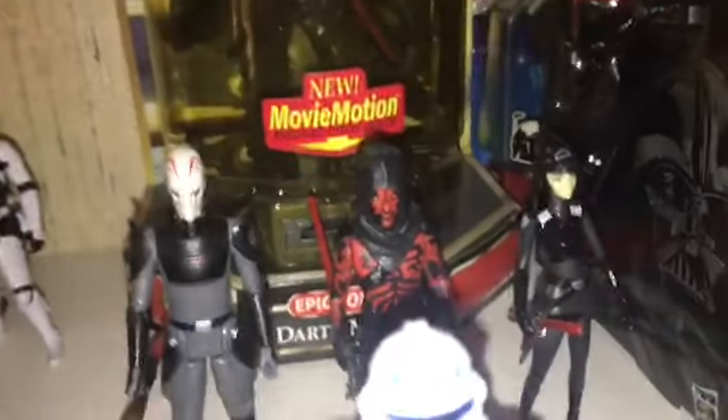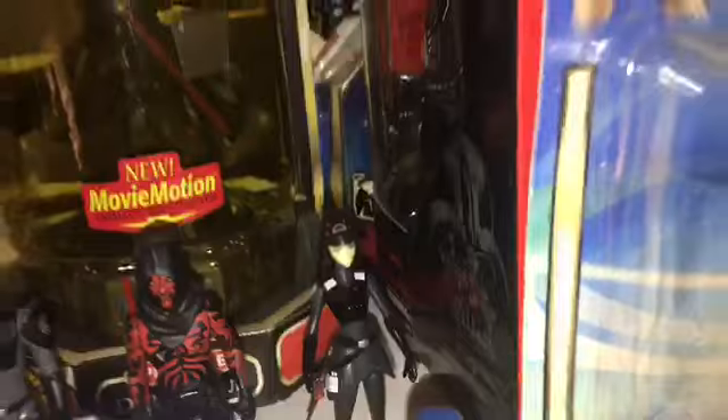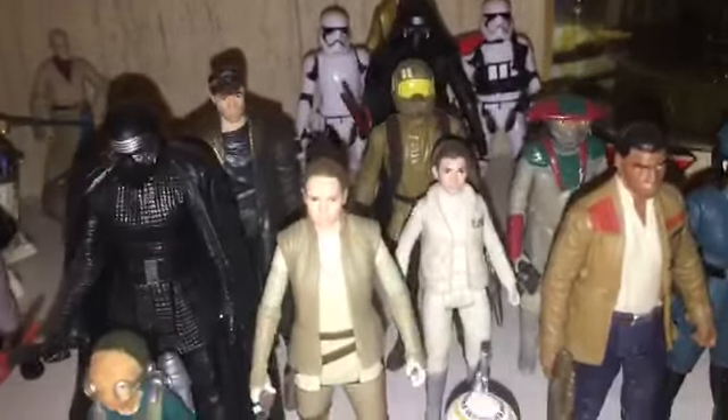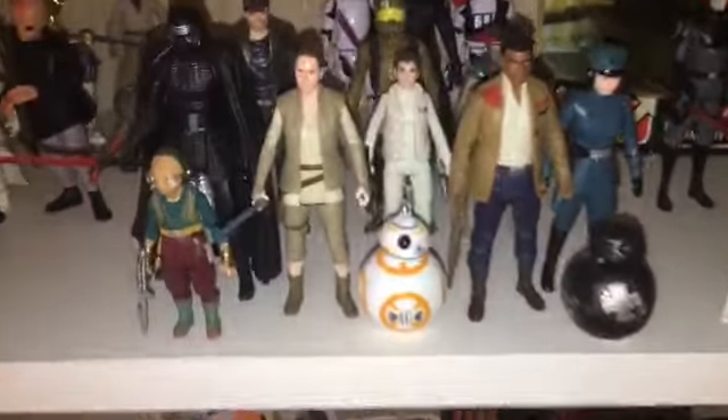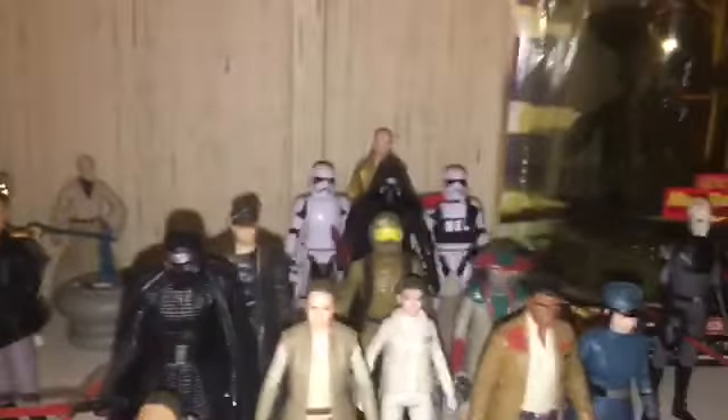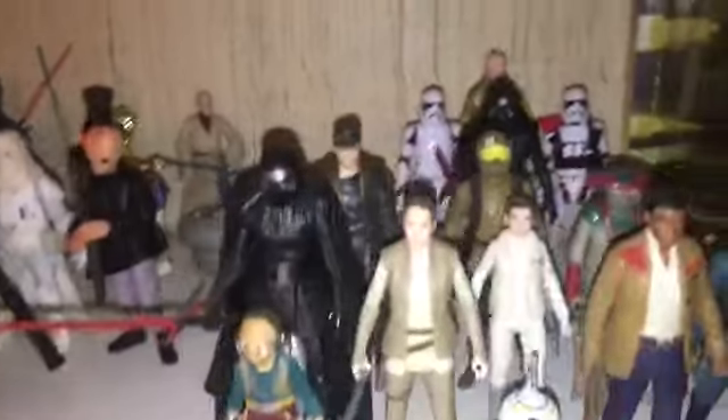For the Rebels section I have the Leia, the Rex, the Ezra, the Inquisitor, the Grand Inquisitor, Maul, and the Seventh Sister. And for the sequels — Episode 7 and 8 — it's actually a very small section I have, because you guys seen all the Force Link figures I have that would plug just about every hole in this section right here.